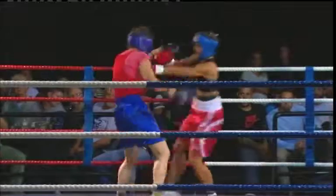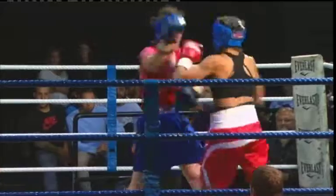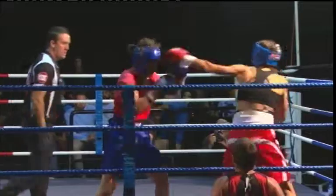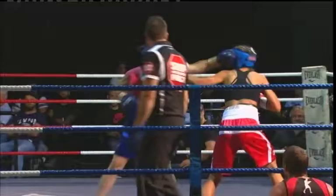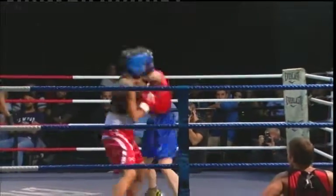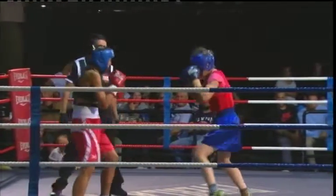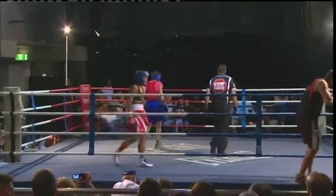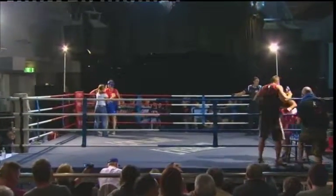30 seconds. Good jab on the outside by Nat — well done. Definitely not leaving anything in the dressing room. Good right hand on the way out there. Certainly is a busy fight. Nat pulled up on that punch — good. This is what our amateur belts tonight are all about, brought to you by the Victorian Amateur Boxing League.